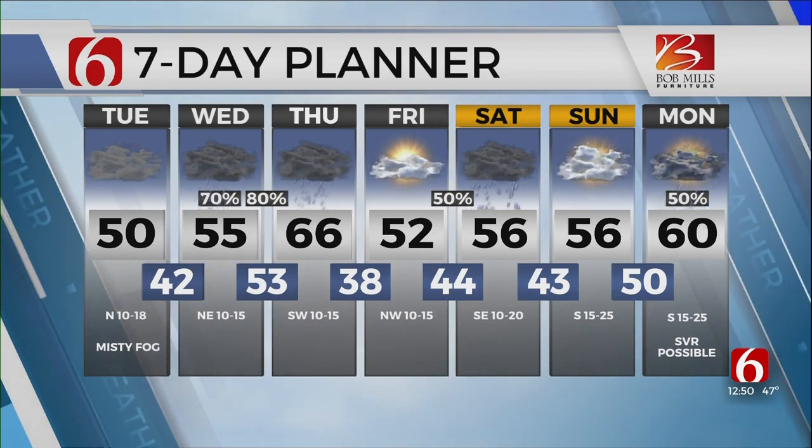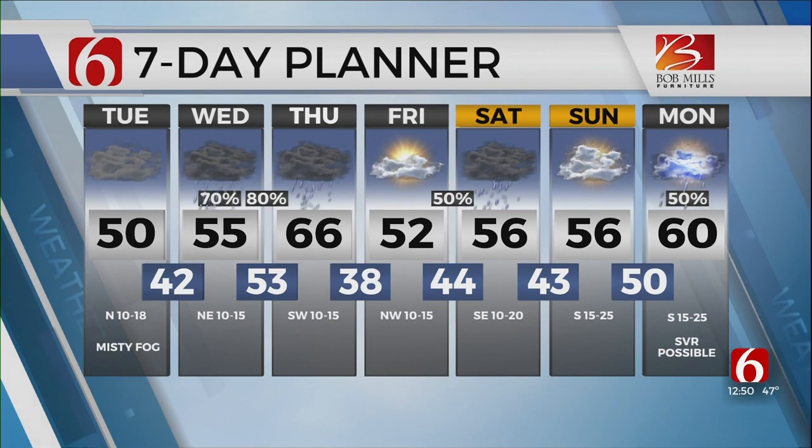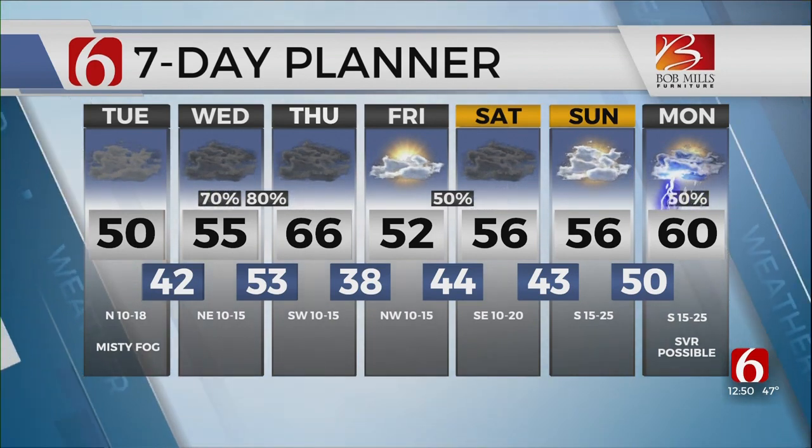A lot of time between now and then to really iron things out — we'll watch it. In the meantime, make sure to keep that rain gear handy, and also keep the jacket handy. You'll need it at times, but temperatures generally around to above normal.